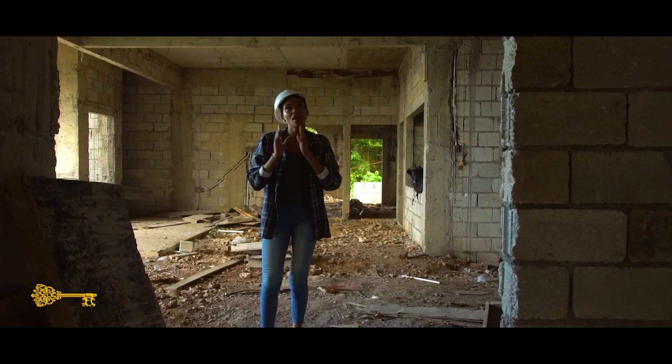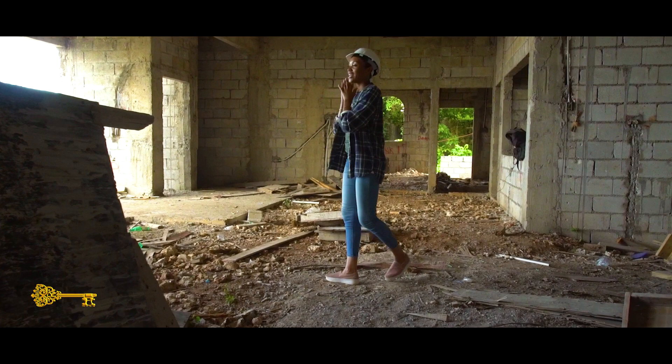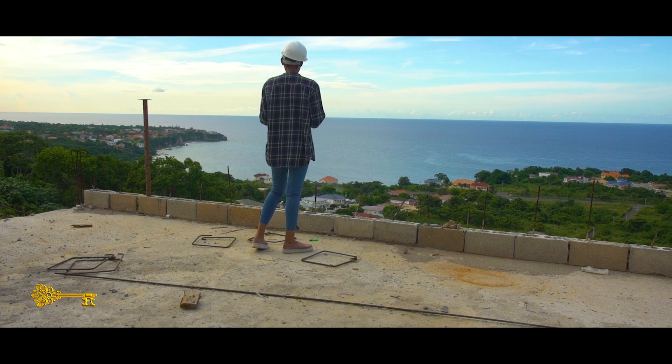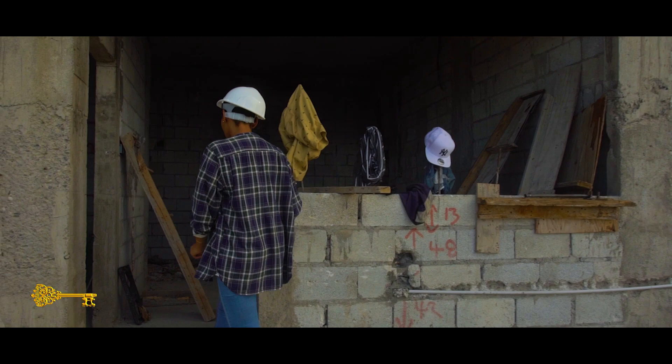Already we're seeing a lot of electrical work, a lot of conduit pipes. You can hear the noise because the guys are here working. Looking good, and again the view from this side is just absolutely amazing. We're going to check the other side and then head upstairs.